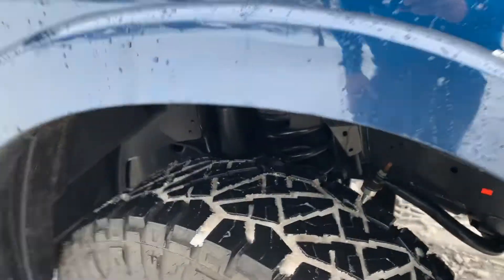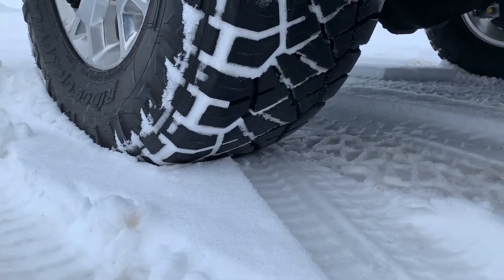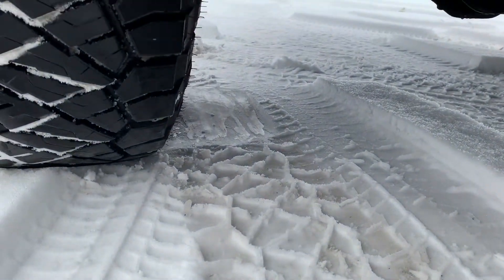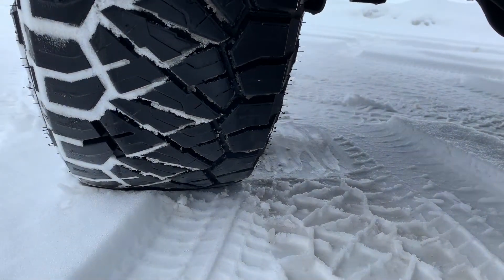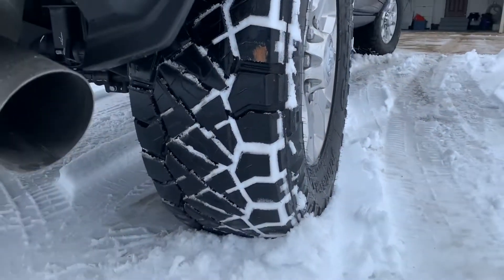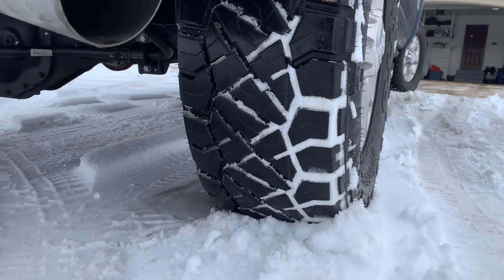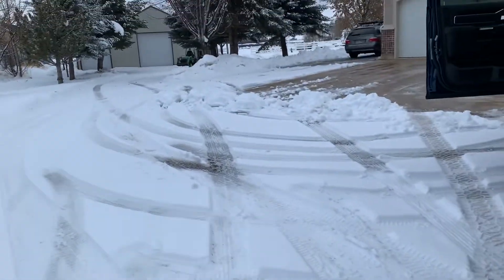These Nitto Ridge Grapplers are not snow tires. Look at this — that little itsy bitsy amount of snow. You can see on the inside where I spun and moved about six inches to the left. This is just super — not a snow tire. I am not buying these tires again after these wear out. They are not good for what we live in.